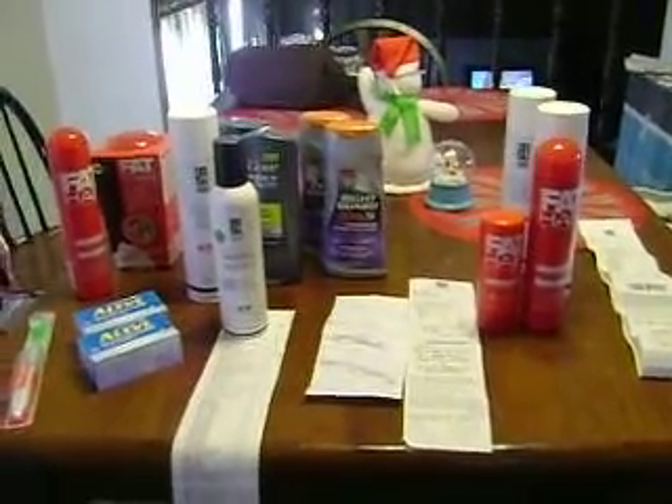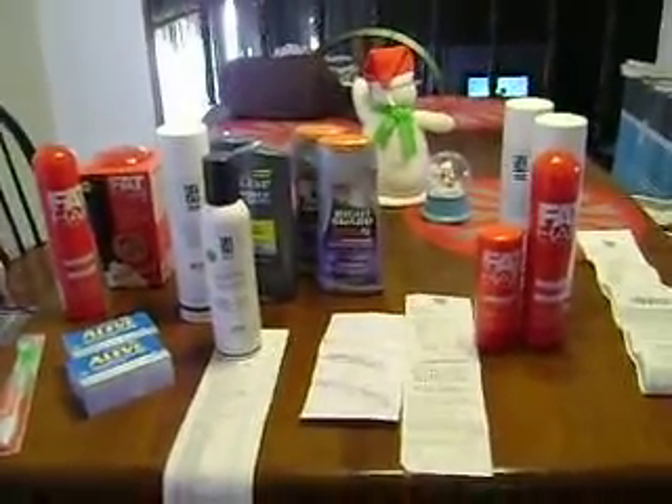Hey everyone, it's Randi with Coupon Love and Fam. Just wanted to come on and show you what we did at Rite Aid.